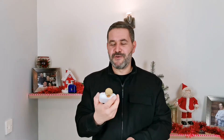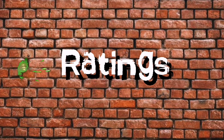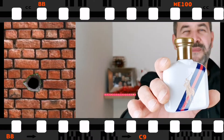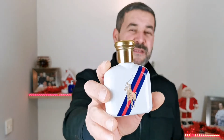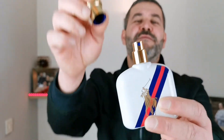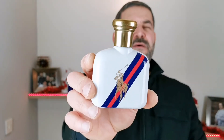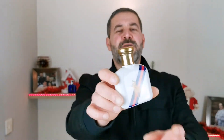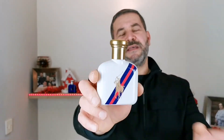Now let's go for the ratings for Polo Blue Sport. We start with the presentation. I really enjoy the presentation — it's really nice. I think the bottle is very cute: the white bottle with the golden sprayer and the golden cap. I'm going to give it an 8 out of 10 for the presentation.